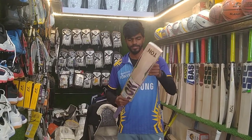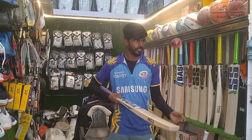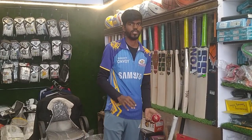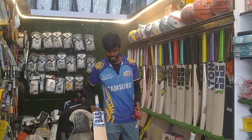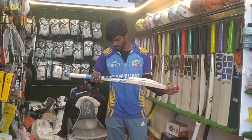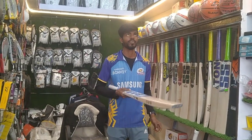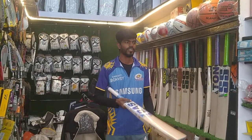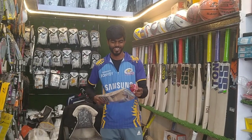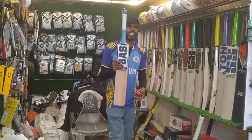Now we can see the 3rd bat, which is a hard hitter. There is boundary-hitting power in this one — you can hear that it is a very clear sound. This hard hitter is a specialist bat, like what an MS Dhoni fan would love to use.